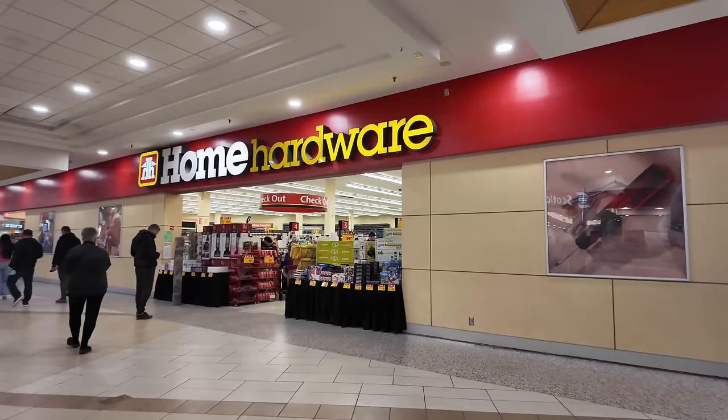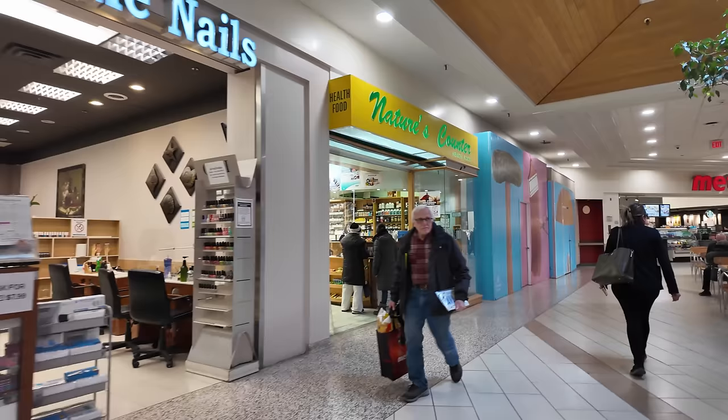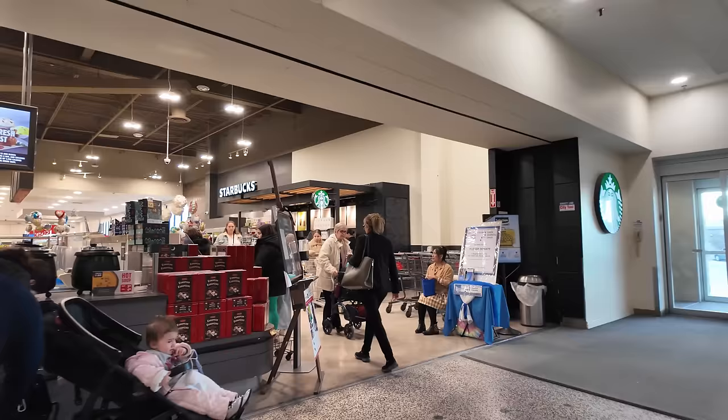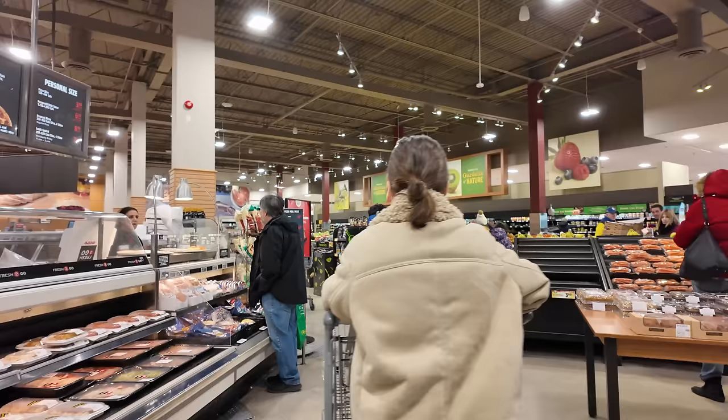This feels like we stepped into a time machine. There's even a Home Hardware in here. There's another vacant retailer — I don't know when they're planning on closing up shop, there's probably a few years left. And this was the Dominion supermarket when the mall opened. They rebranded as Metro — I think that came in the late 90s. This is a lot bigger than the Metro where I shop at the Yonge-Eglinton Centre.